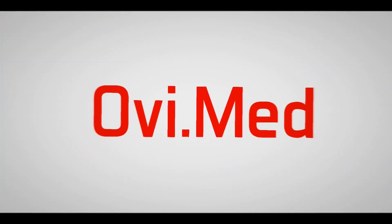Hi everyone. If you're new here to the channel, my name is Ovi. I'm a second year medical student and welcome to OviMed. In this week's video I'm going to be talking to you about the semester I just finished in medical school. I'm in second year and I've just finished my first semester of my second year of medical school at TCD in Ireland.